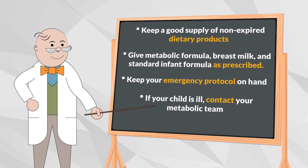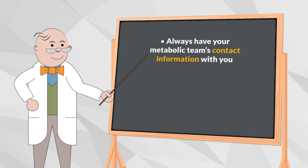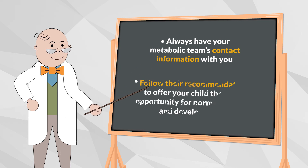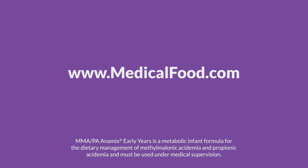Emergency feedings should be started quickly, followed strictly, and there should be no delays in management. Regular blood tests are essential, so remember to stick to your clinic appointments so your child can receive the best management. Finally, always have your metabolic team's contact information with you, and remember to follow their recommendations to offer your child the best opportunity for normal growth and development. To learn more about MMA and PA and how you can support your child, visit MedicalFood.com.